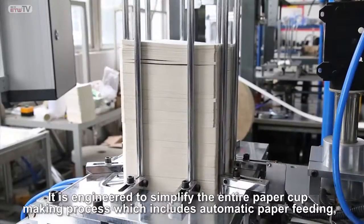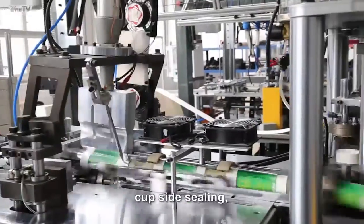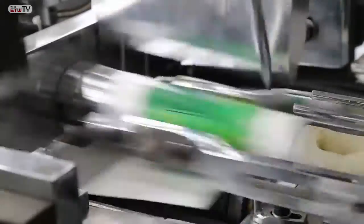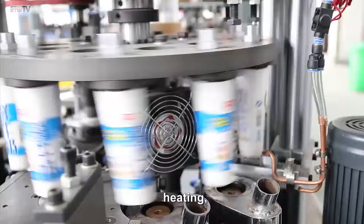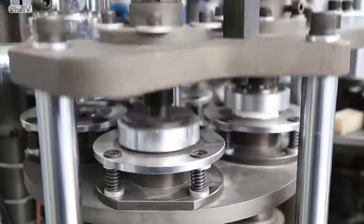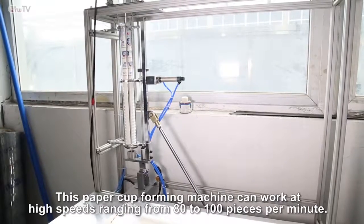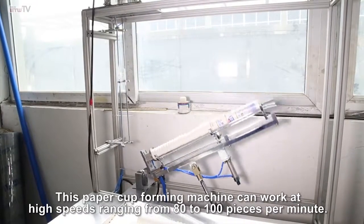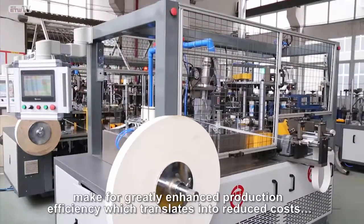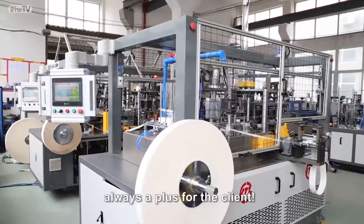It is engineered to simplify the entire paper cup making process, which includes automatic paper feeding, cup side sealing, cup positioning, bottom punching, heating, bottom knurling, top curling, and cup discharge. This paper cup forming machine can work at high speeds, ranging from 80 to 100 pieces per minute. The greater durability and simplicity of this machine make for greatly enhanced production efficiency, which translates into reduced costs, always a plus for the client.